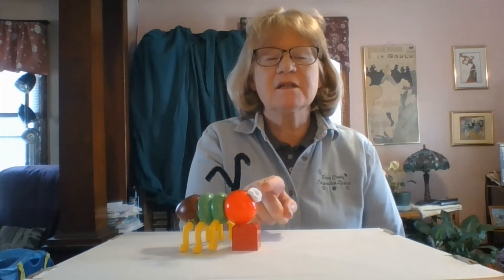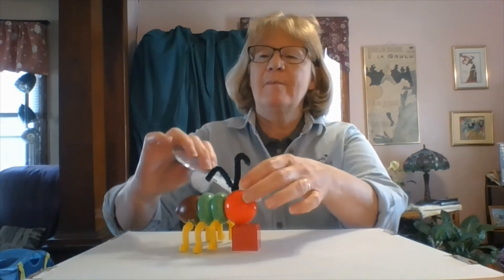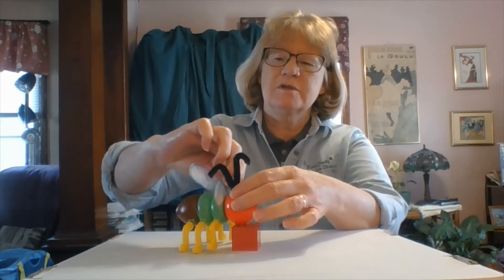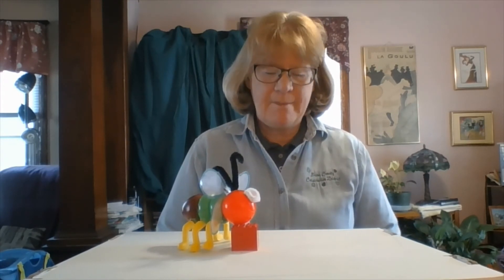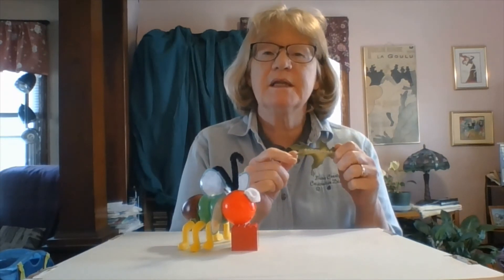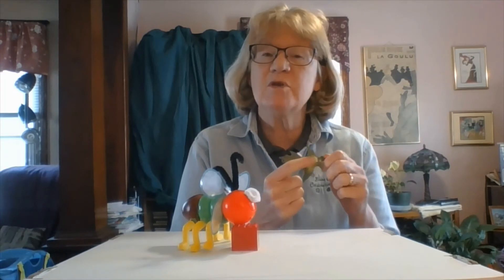Now we've added our compound eyes to our insect here, and the last thing is wings. Not all insects have wings, but a lot of them do, so we're going to give our insect some wings. Insects also lay eggs to reproduce. Many times they lay their eggs on a leaf, so you can look underneath the leaf and maybe you can see some insect eggs — sometimes they're really tiny, so you have to look really close.